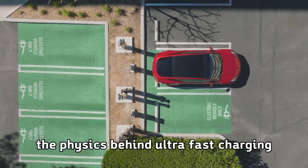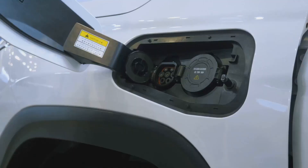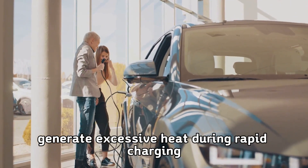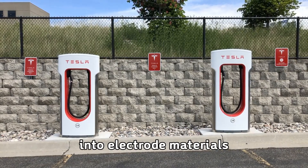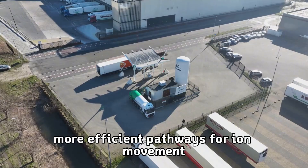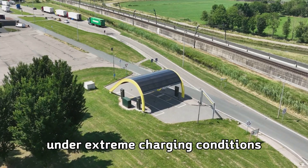The physics behind ultra-fast charging involves managing heat generation, ion movement, and chemical reactions at the electrode interface. Traditional batteries generate excessive heat during rapid charging because ions struggle to move quickly through the electrolyte and intercalate into electrode materials. Tesla's dry electrode technology creates more efficient pathways for ion movement while maintaining structural integrity under extreme charging conditions.